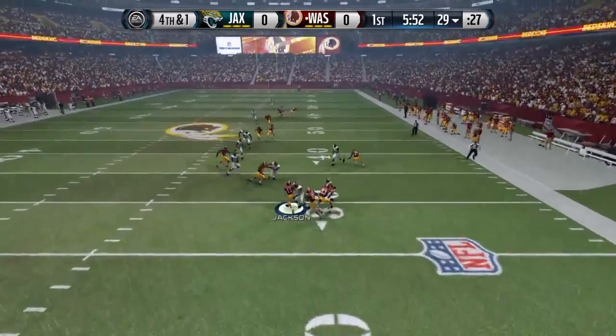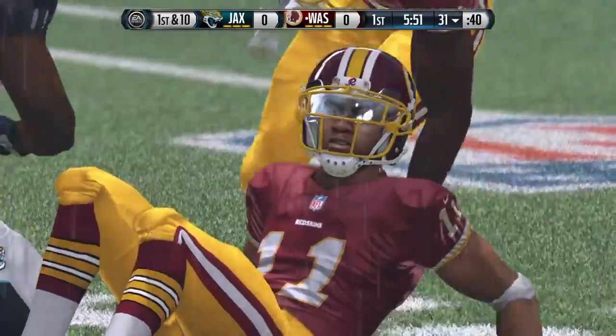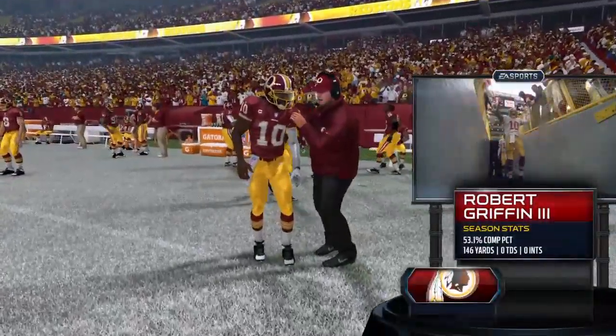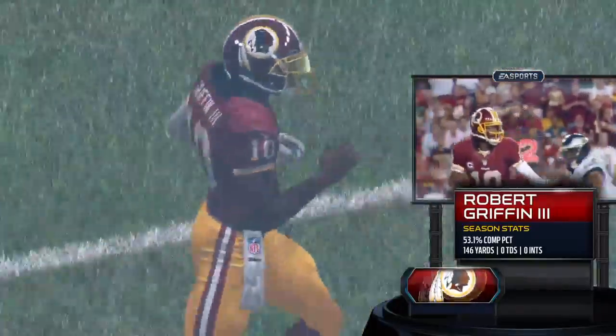Jackson's got it at the 19, and that's a gain of 13. Riffin is going to be leading the offense once again today. He didn't have a big game last week, so we'll see if that changes here today.